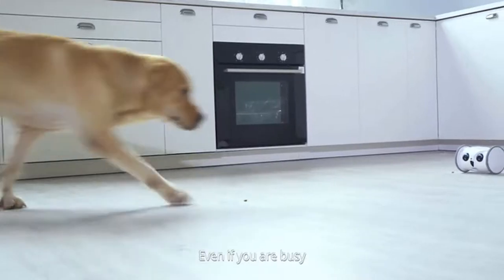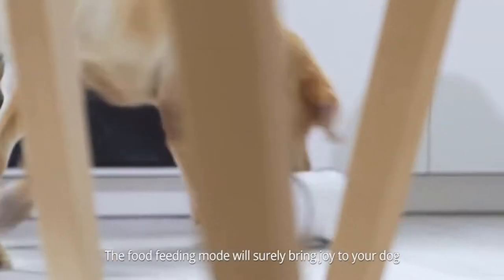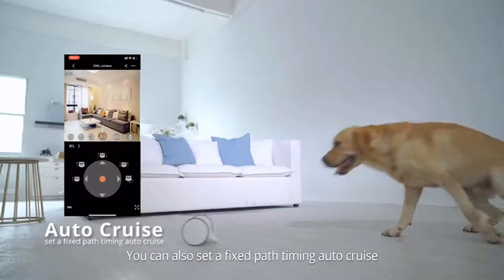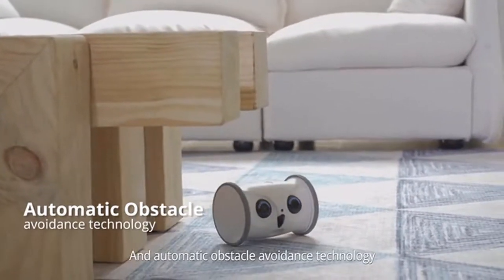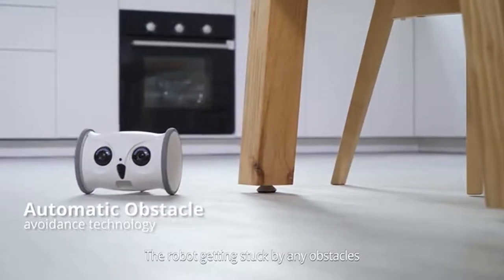It has a long-lasting battery life. When the dog touches the robot, it will be automatically activated — even if you're busy, the robot can interact with your dog. The food feeding mode will surely bring joy to your dog, and you can also set a fixed path for timed auto-cruise.